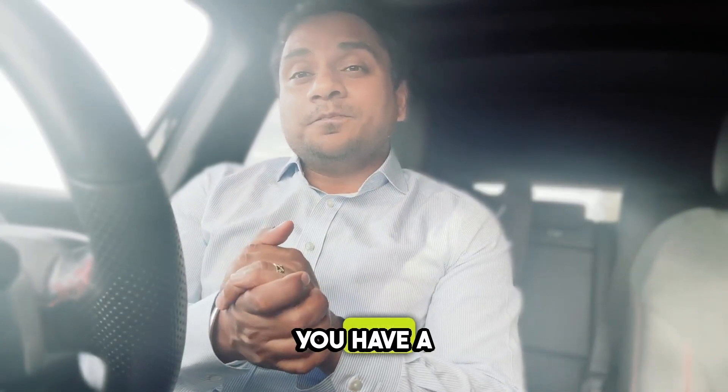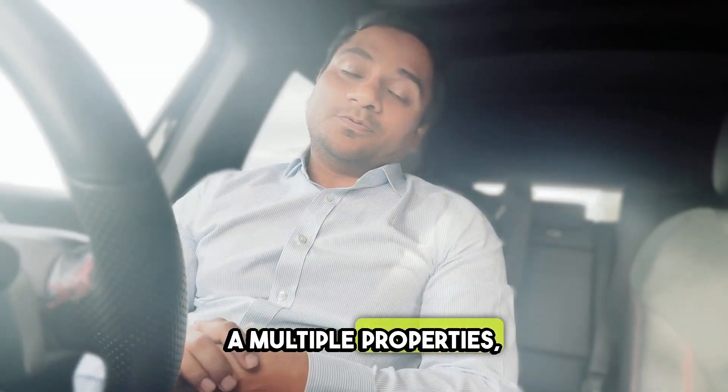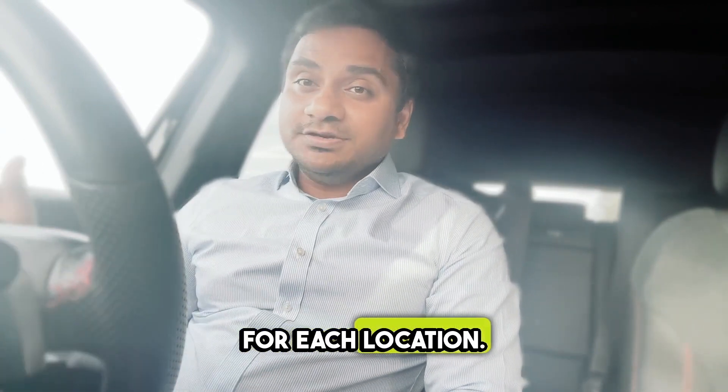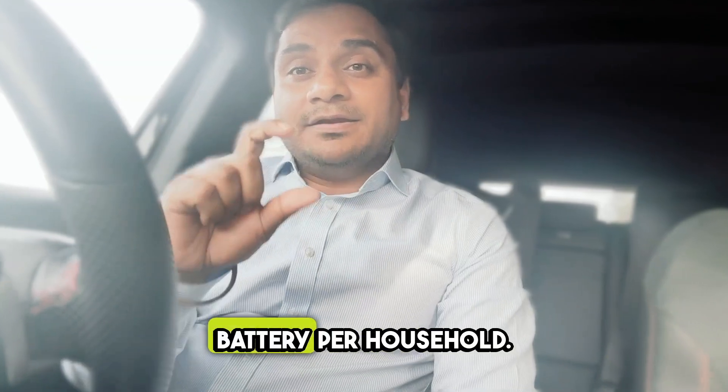If you have multiple properties, no problem. You can apply for a battery for each location, but keep in mind it's one battery per household.